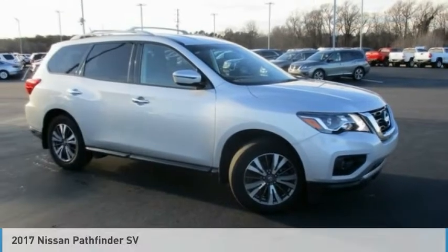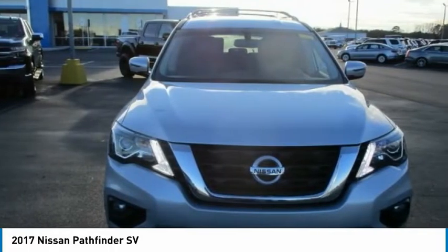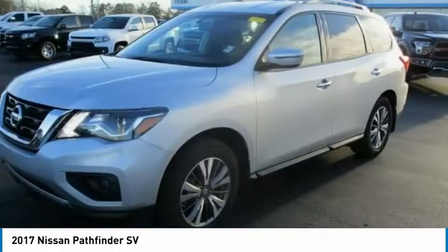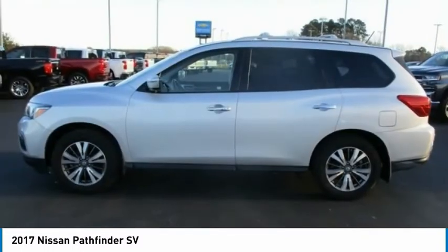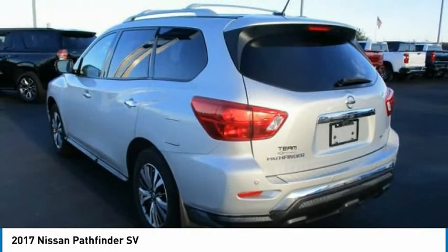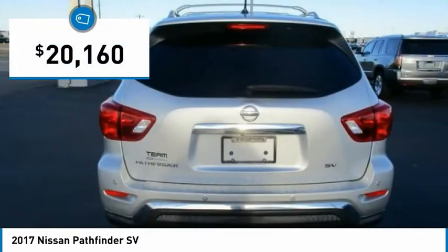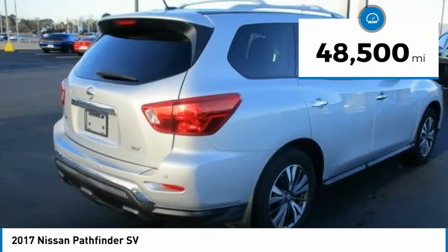Great choice today with the 2017 Pathfinder. The Pathfinder has a premium interior with three rows of seating for up to seven passengers, as well as versatile seating and cargo configurations. This SUV appeals to both truck lovers and car lovers and is priced below $25,000. This vehicle has less than 50,000 miles.